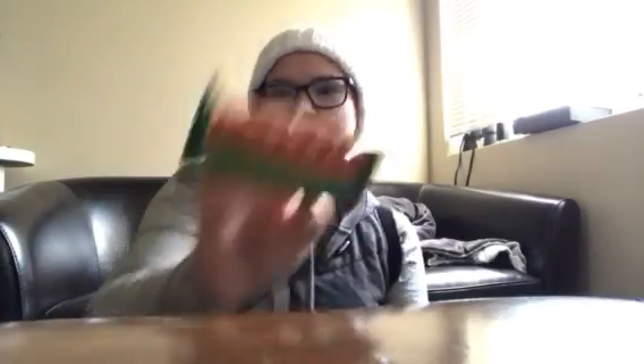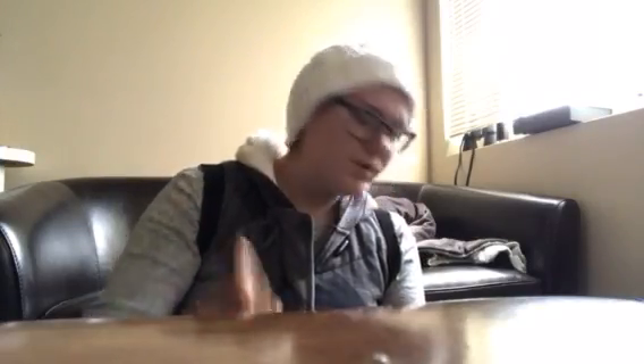Then I got Key Lime Pie — I made sure there was no pineapple in it, and there is not. I'm allergic to pineapple. We've got Cinnamon Roll — I'm so intrigued by this: dates, walnuts, almonds, raisins, cinnamon, and sea salt. Like, are you kidding me? Mint Chip Brownie — I'm very curious about that. And Chocolate Chip Cookie Dough.